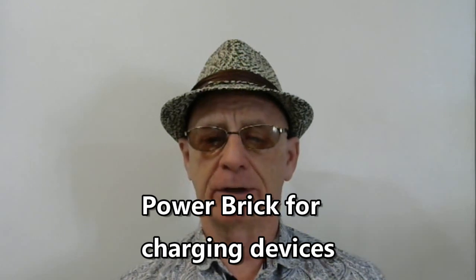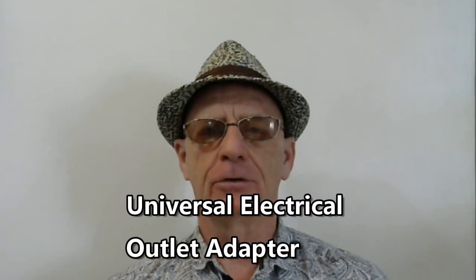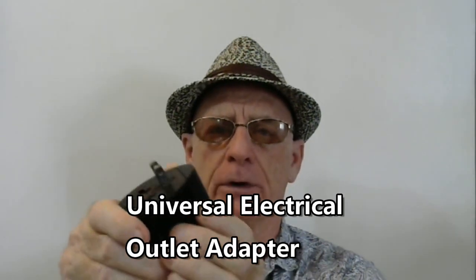Another electronic item I recommend is a power brick — get a good one that lasts a long time, though it can be a bit heavy if you're working with a luggage weight limit. It gets you by when you don't have access to a power outlet. Another device I recommend is a universal adapter for electrical outlets, which will work in most outlets in the world. They've got different types of prongs for different countries. They're relatively inexpensive and I highly recommend carrying one with you.